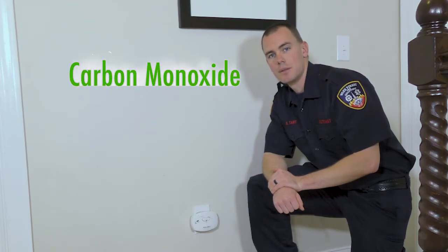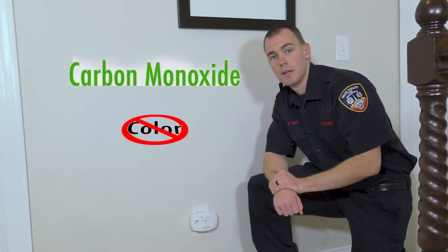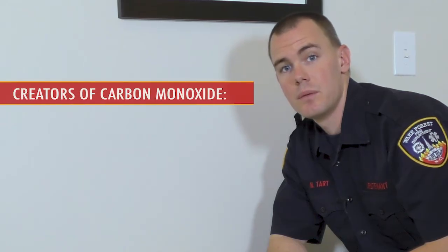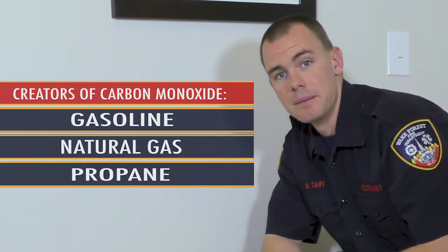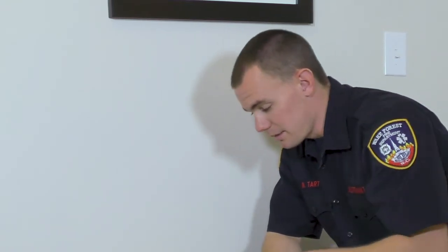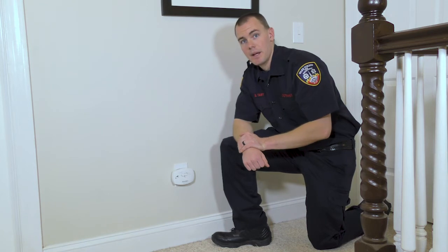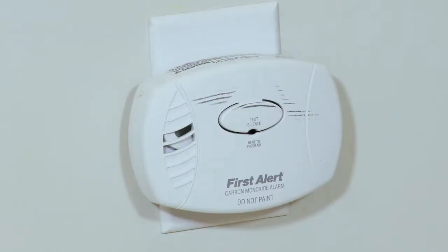Carbon monoxide, also known as the invisible killer, is an odorless, colorless gas and is very poisonous. It's created when fuels such as gasoline, natural gas, and propane burn incompletely. We have ways to detect it in our home by getting a carbon monoxide detector. A person can be poisoned by a small amount of carbon monoxide during a long period of time, or they can also get it by a short amount of time with high levels of carbon monoxide produced by gas.